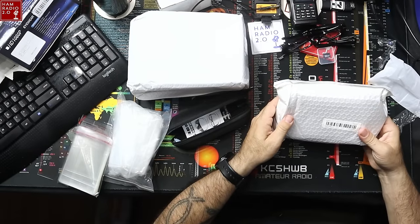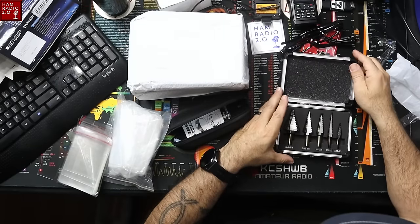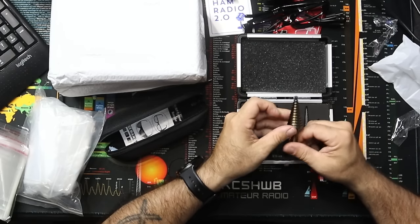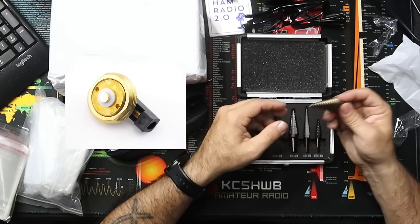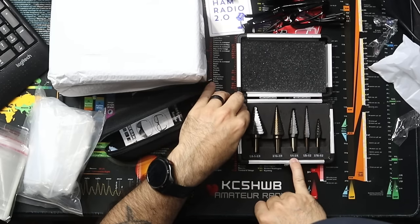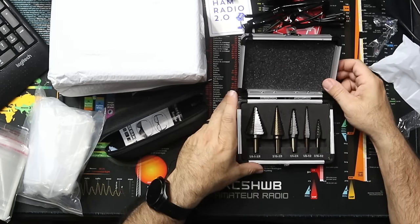This one here says five pieces in the box — that's really all it says, made in China. Oh, drill bits! These are step-down drill bits. These are great if you want to drill an NMO mount into a go kit or your car. The set goes from three-sixteenths to a half inch, one-eighth to a half inch, a quarter to three-quarters, three-sixteenths to seven-eighths, and one-quarter to one and three-eighths inch. Those are standard SAE measurements, not metric.